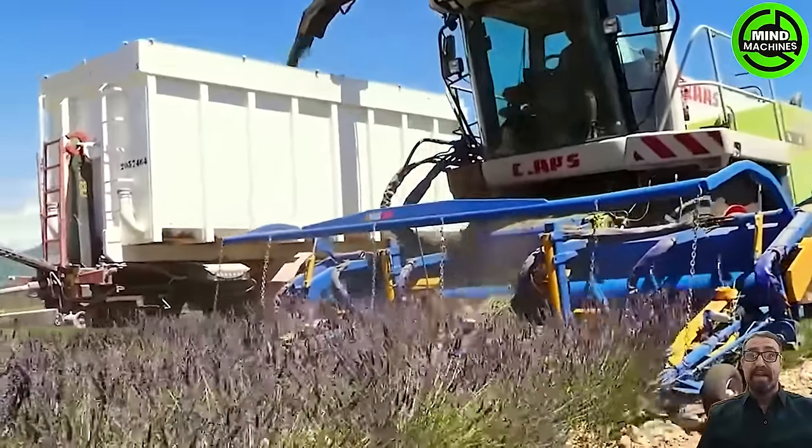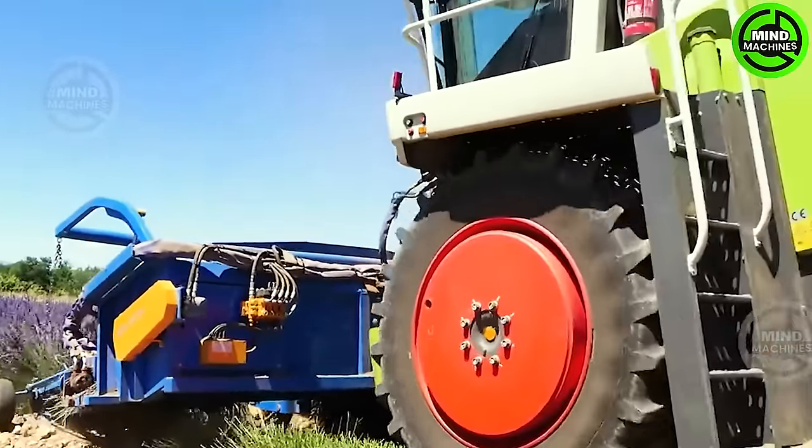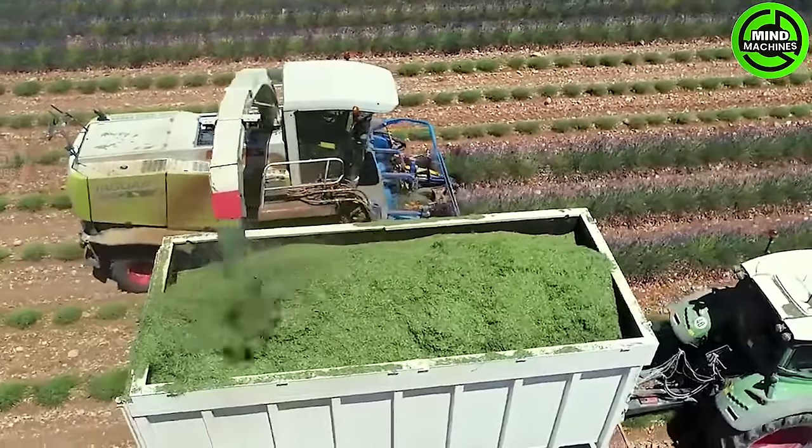This innovative harvester delicately gathers lavender blooms with precision, embodying the harmonious blend of technology and nature in modern agricultural practices.